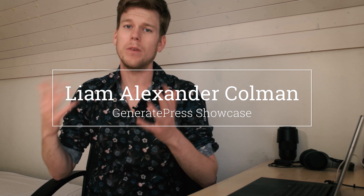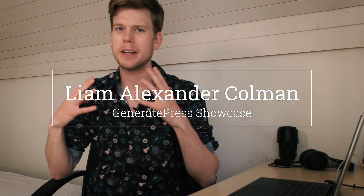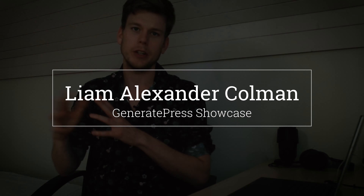This should give you a bit of an overview of how versatile this theme is and why you don't need a specific theme for each of your websites.